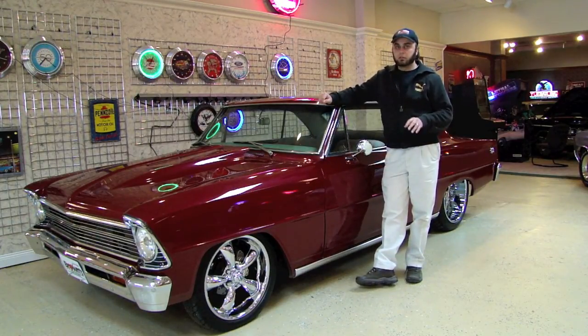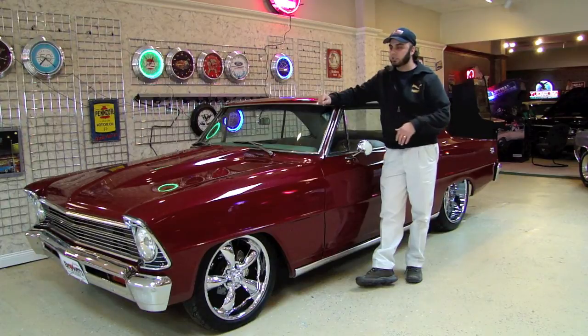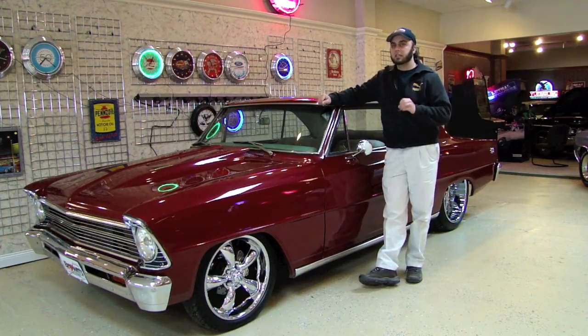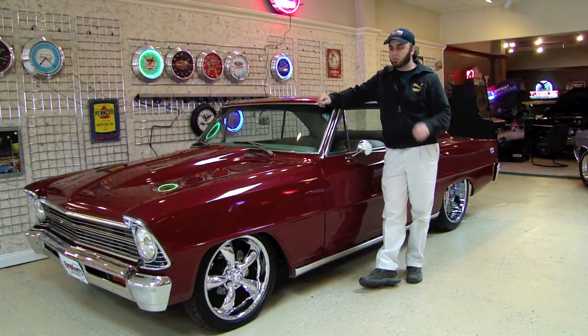I'm just going to get right to the video of this car, go around the car, get you a couple shots on the inside, underneath the hood, and show you what you're looking at. Because this is probably the nicest Nova I have seen to date, and it's for sure the nicest Nova I've ever owned. It's an absolutely gorgeous car, and when you hear the saying 'no money was spared,' this was that restoration — no money was spared.